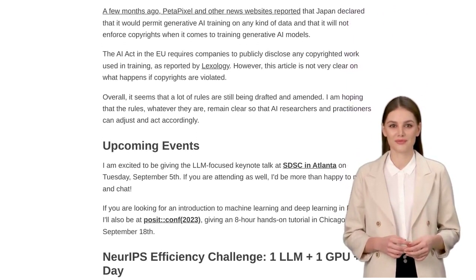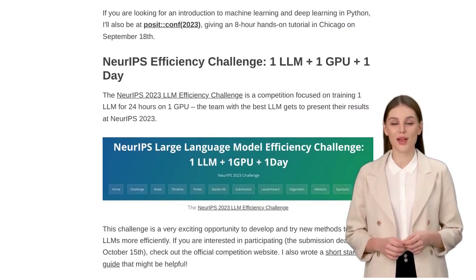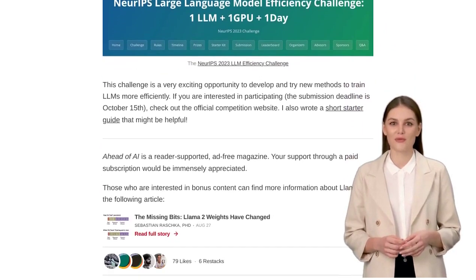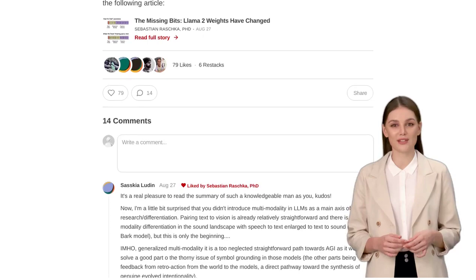That's all for today's AI News Update. If you enjoyed this video, don't forget to like and subscribe to our channel for more exciting updates in the world of artificial intelligence. Until next time, keep exploring the possibilities of AI.